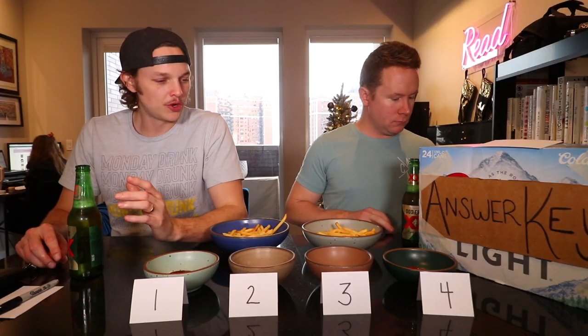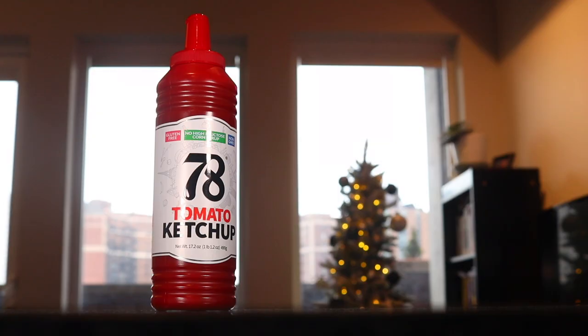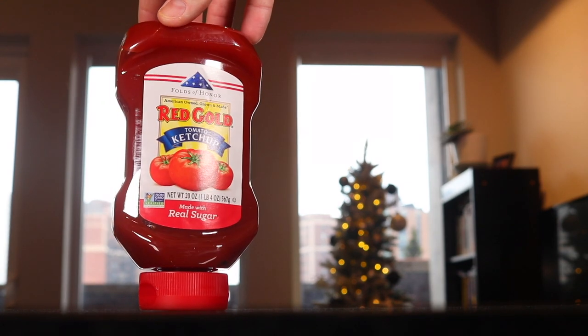So we're doing four of the best ketchups. We got Sir Kensington, we've got Heinz, we've got one that's just called 78 — that tall bottle, I had never heard of that before — and then lastly, Red Gold. I'm pumped.